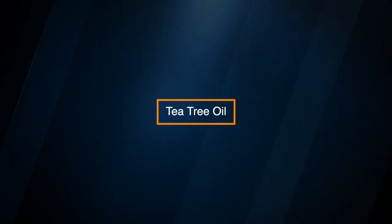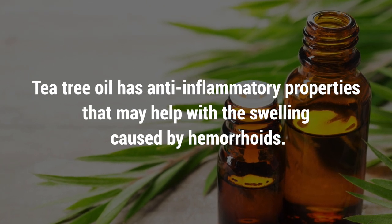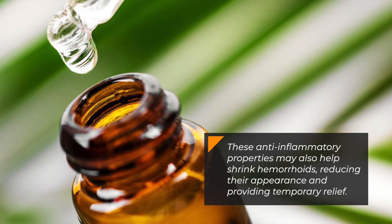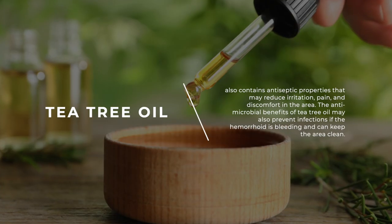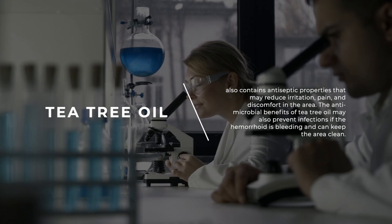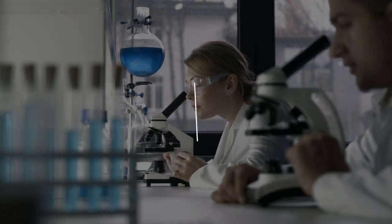Tea Tree Oil. Tea tree oil has anti-inflammatory properties that may help with the swelling caused by hemorrhoids. These anti-inflammatory properties may also help shrink hemorrhoids, reducing their appearance and providing temporary relief. Tea tree oil also contains antiseptic properties that may reduce irritation, pain, and discomfort in the area. The antimicrobial benefits of tea tree oil may also prevent infections if the hemorrhoid is bleeding and can keep the area clean.